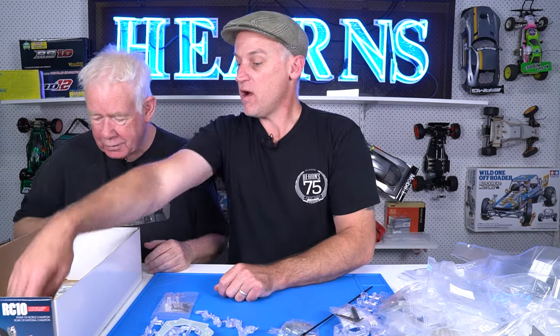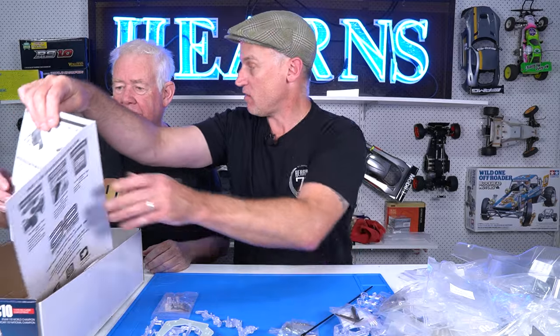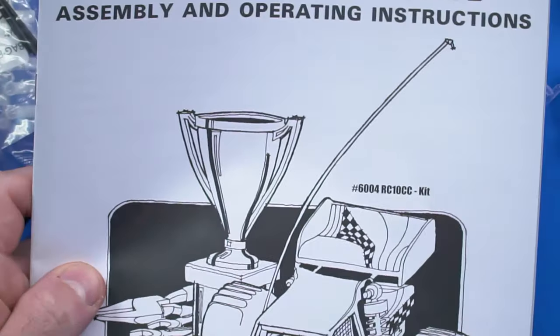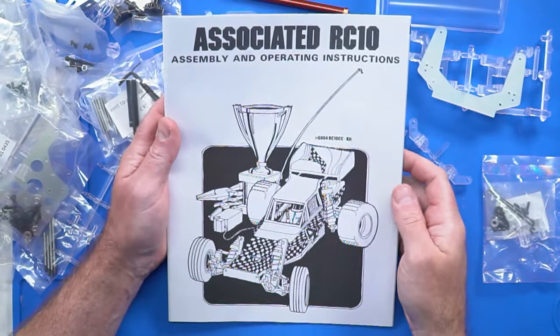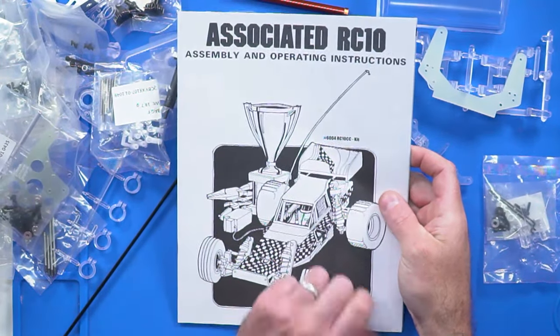I need to borrow one from you. I've got a car at home sitting on my bench that I can't even take the wheels off from the vintage bash — it defends XX. I don't know if you saw me drive that one. I can't even get the wheels off to clean it or anything. Look at that — 6404 RC10CC. Crystal clear.